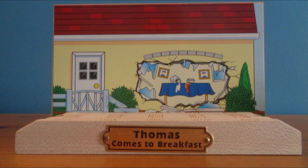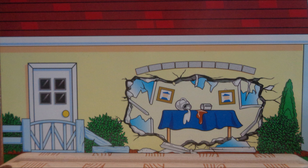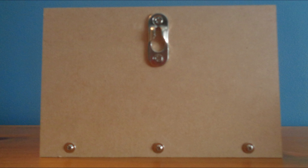Next, let's look at the scenery track. The scenery depicts the station master's house into which Thomas crashed in the episode. The station image looks great, with detail from edge to edge, a stamped metal nameplate, and on the track piece reads Thomas Comes to Breakfast. On the back, however, there is no detail, and the wood is blank.